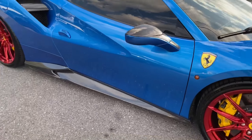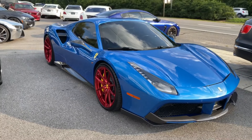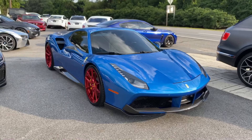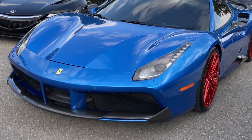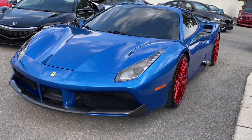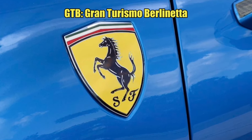The Ferrari 488 GTB was named the Supercar of the Year in 2015 by Top Gear magazine. And in case you're wondering what GTB stands for in the 488 GTB, it stands for Gran Turismo Berlinetta.